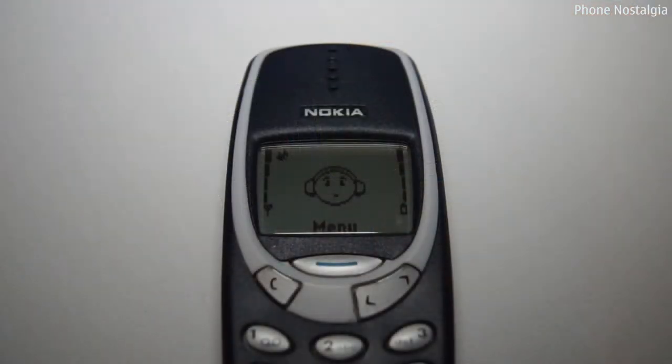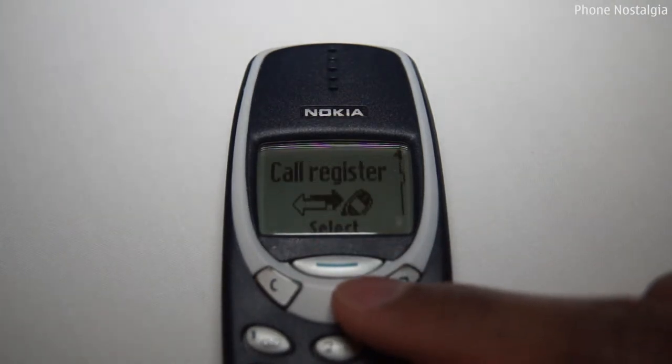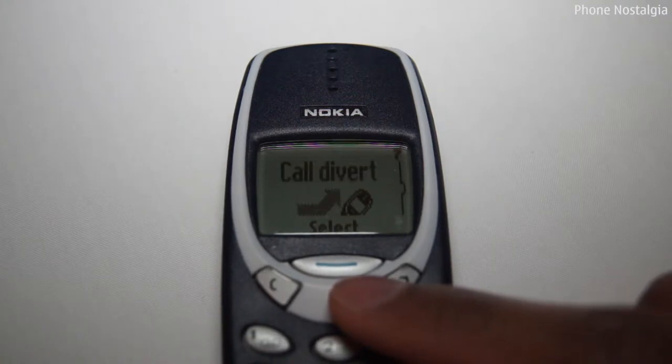Back in the day, when Nokia was king of the phone world and each manufacturer had their own operating system and didn't rely on Android, iOS or Windows, Nokia had an incredibly simple menu. No widgets or apps — just scroll through the menu, select the option you want and press select.